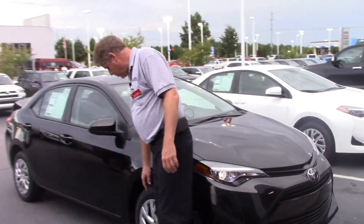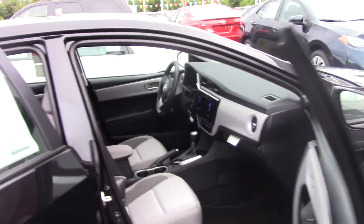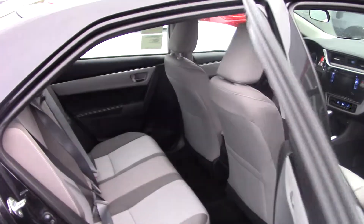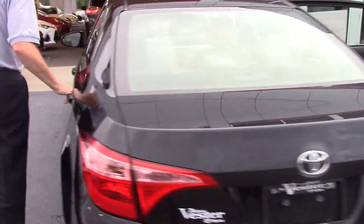Come down to the side here, you've got your 16-inch wheel with wheel covers. The interior of the vehicle here, you've got seating for five. Come to the back here, you've got your Toyota badging, standard backup camera, plenty of storage space in the back, and 60/40 rear split seating.